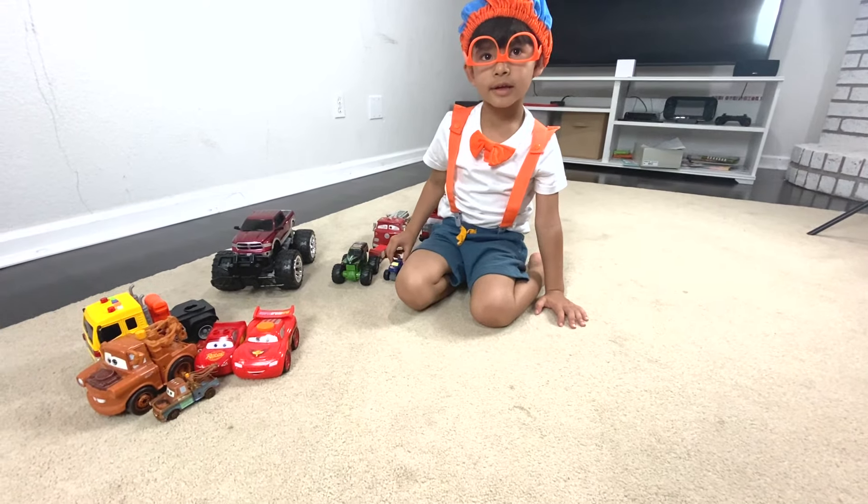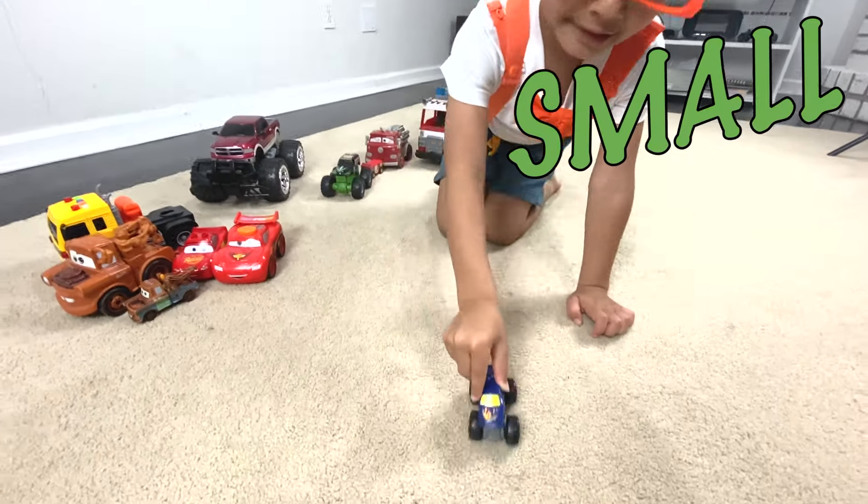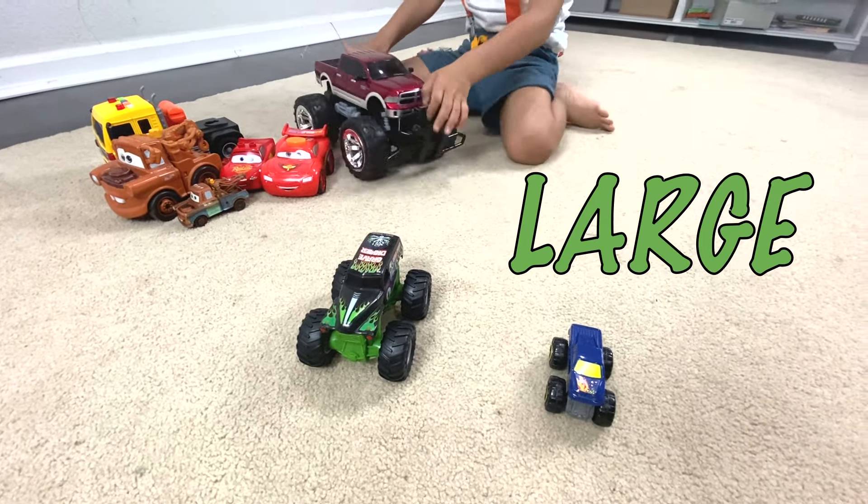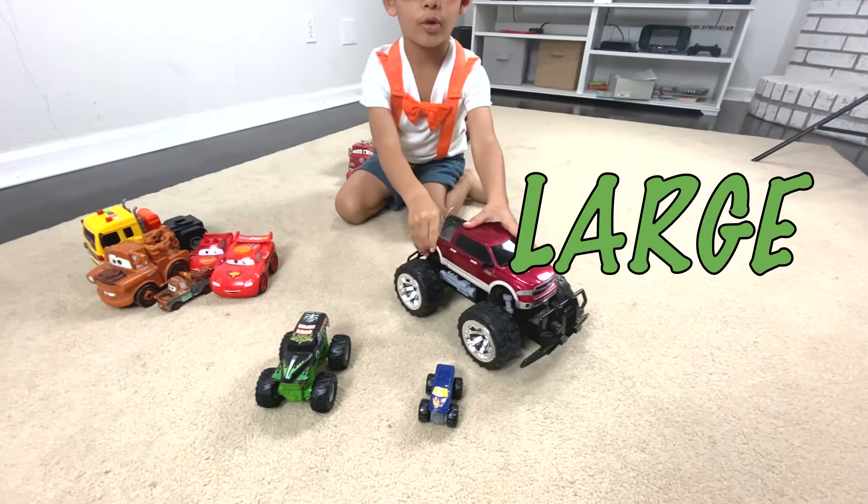You ready to show me your monster trucks? Yes. Bring them. Small one is coming. Medium is here. It's so heavy, it's so slow.